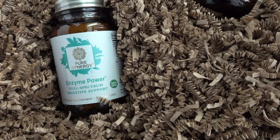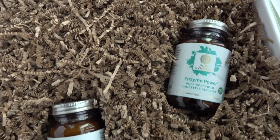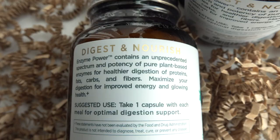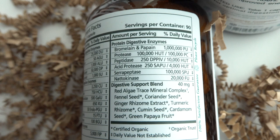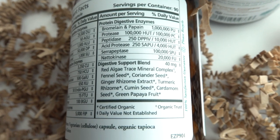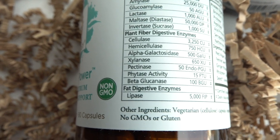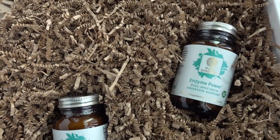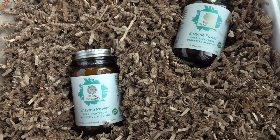Finally, the folks at Pure Synergy sent me some of their Enzyme Power capsules. These are 100% plant-based digestive enzymes and I love the packaging. They help with bloating, digestion, and discomfort, and I can't wait to finally try them out. More information will be linked in the description box below. That's all for this video — I hope you guys enjoyed it, I hope you're doing well, and I'll see you in the next one. Bye bye!